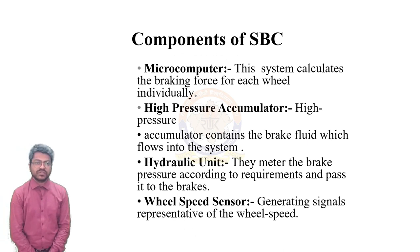Let's take a look at some of the components of SBC. First, a microcomputer that calculates the braking force on each wheel individually. Second, a high-pressure accumulator which contains brake fluid that flows through the system. Third, the hydraulic brake unit that meters the brake pressure according to requirements and applies it through the brakes. And fourth, a wheel speed sensor which generates signals representative of the wheel speed.